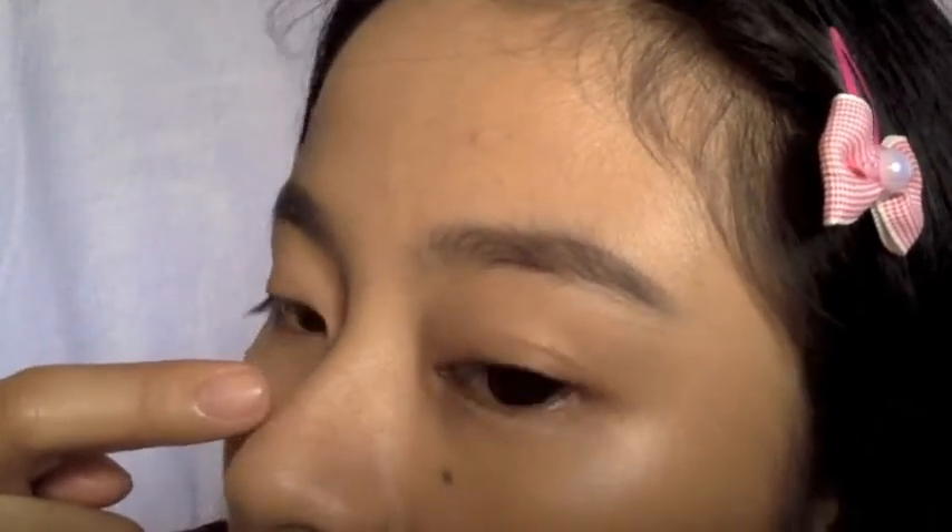Looking closer, it actually does minimize the appearance of pores — I have open pores here and on my nose, and it covers those nicely. For pimples and pimple marks, it's not as impressive. For pores, though, it's similar to the Maybelline matte foundation I reviewed before.